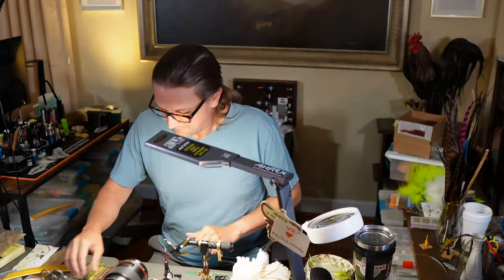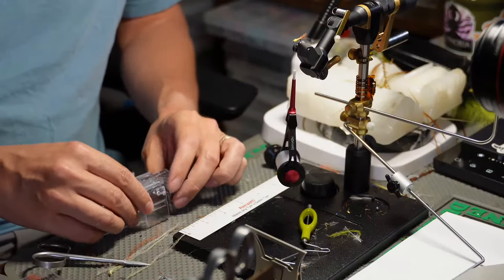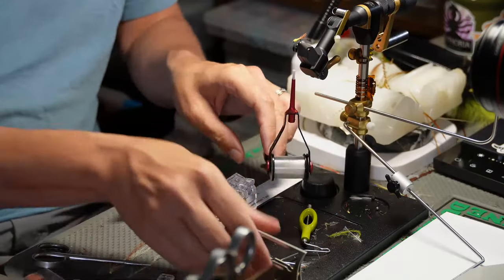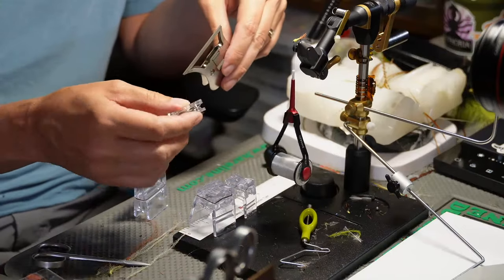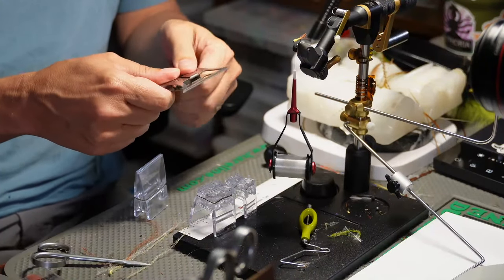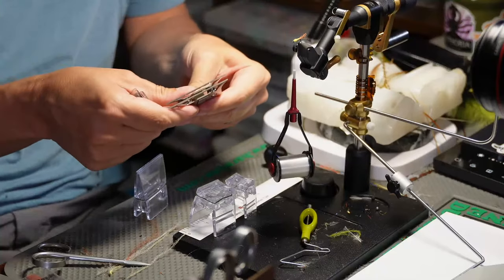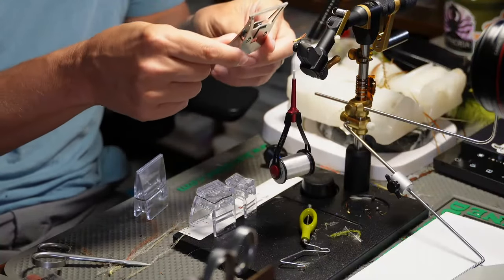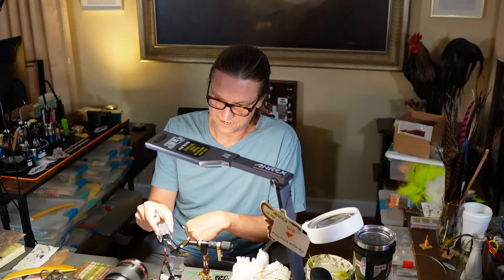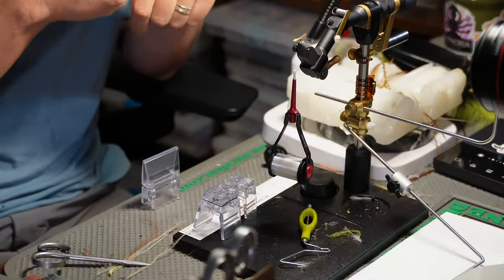All we need now is a wing, so here's where we get kind of fancy. I'm going to use a few tools - you don't need these tools, they just help out. I've got the Marc Petijean tables, the clips, the Swiss CDC clip, and the Marc Petijean stacker. We can talk about alternatives if you don't have the Swiss clip or the Petijean tools.